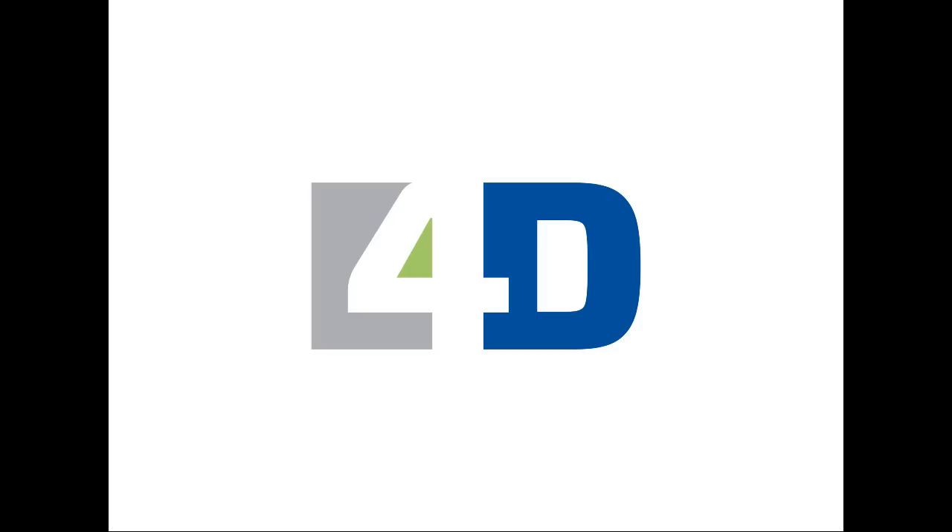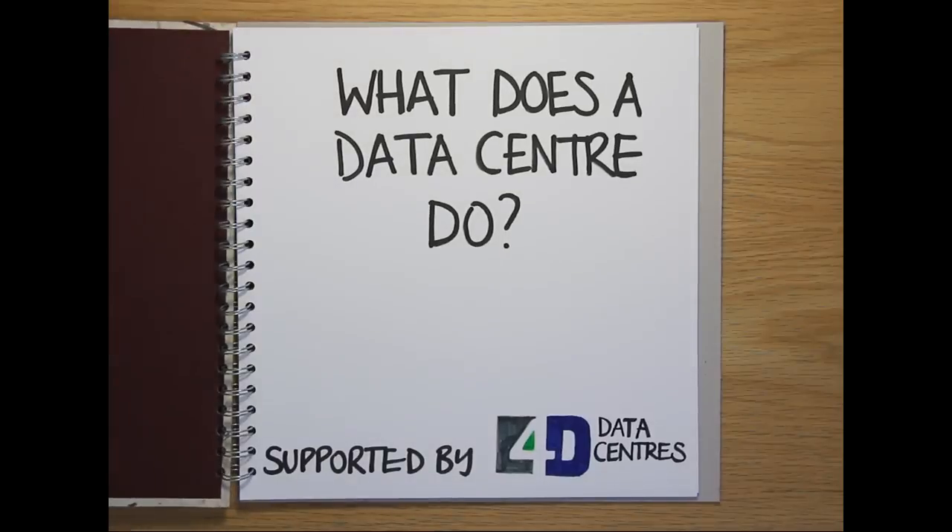Hello and welcome to the IT scrapbook from 4D Datacenters. This time we're answering the question: what does a datacenter do?